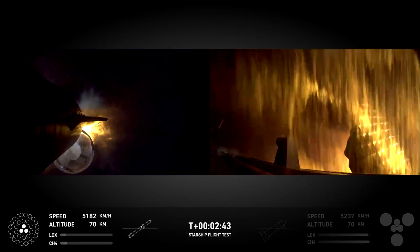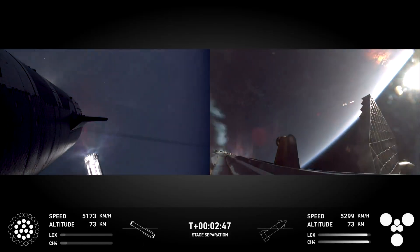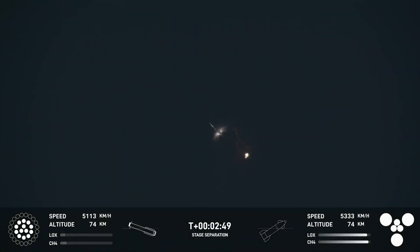There's most engines cut off. Stage separation. Stage separation — hot stage — separation confirmed. Ship under its own power. I'm seeing six out of six Raptors lit.